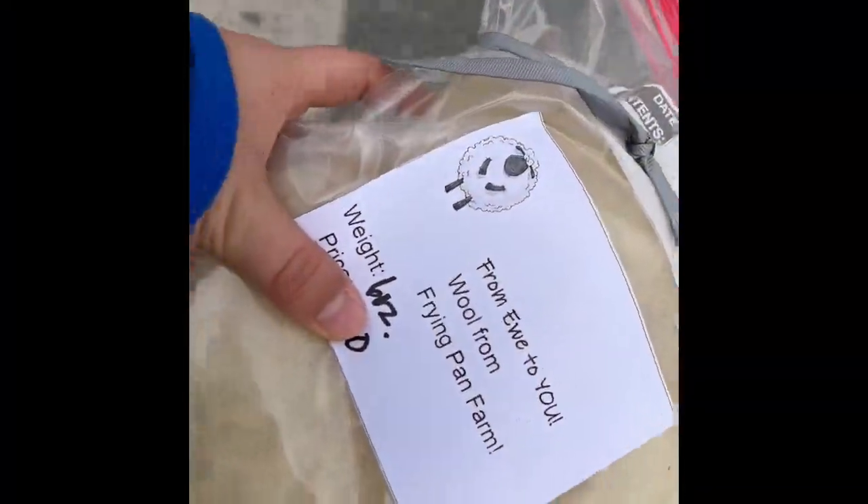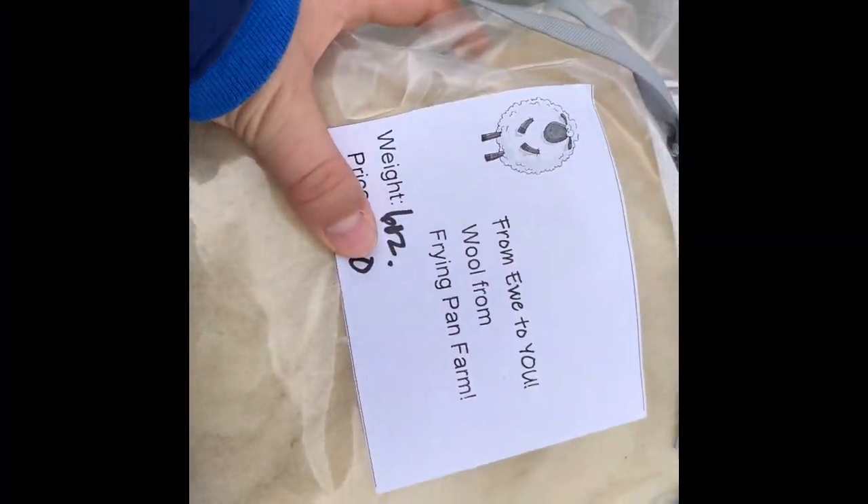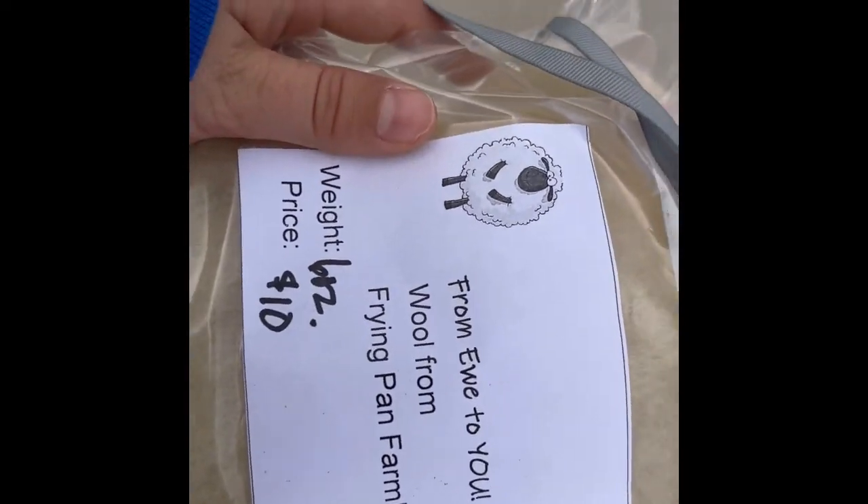This is wool from the sheep - so this is pretty cool to get some sheep wool that comes from sheep at the farm.